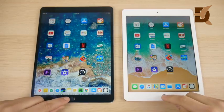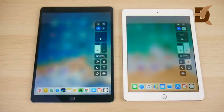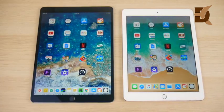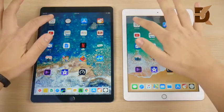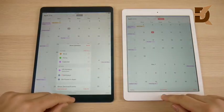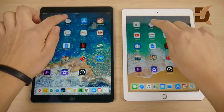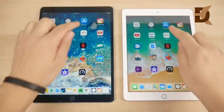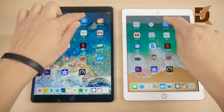We've arrived at the application portion of the speed test. Everything is closed out on both devices and both are connected to the same Wi-Fi network. Going into Calendar — that looked pretty even. Let's go into Clock — about the same once again. I'm not seeing huge gains here on the Pro.